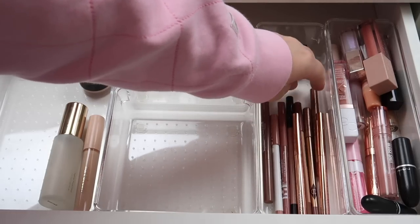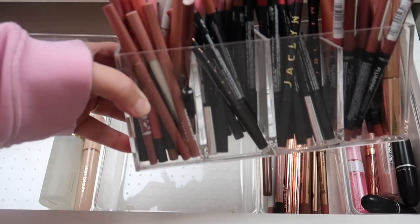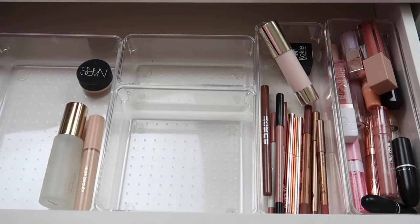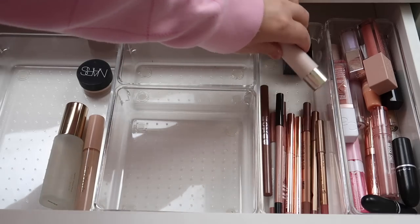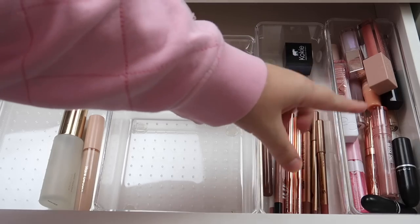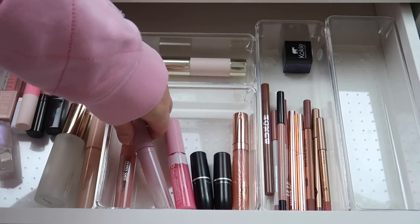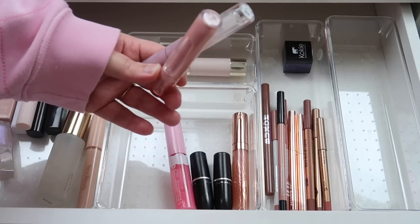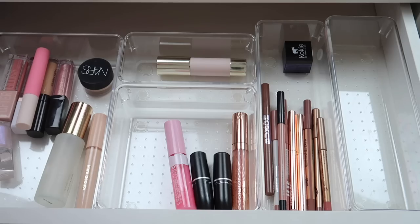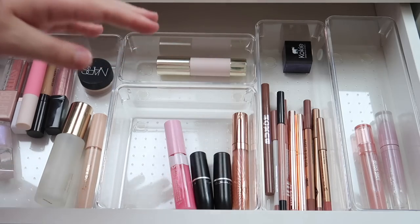I have some lip liners here that I reach for more regularly — the rest are in a separate container. This bronzer stick keeps falling back into the drawer, so we're just going to keep it in here. As far as what I'm keeping in my everyday drawer for lips: the Gloss Shot from Kaja in Milk Tea and the Expose Me Lunar Beauty Lip Oil — those are go-to staples. Same with my MAC lipsticks in Blankety and Honey Love, both staying.